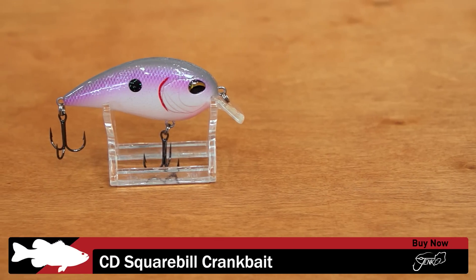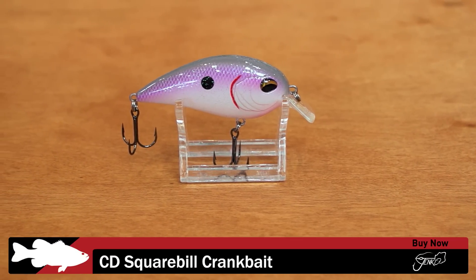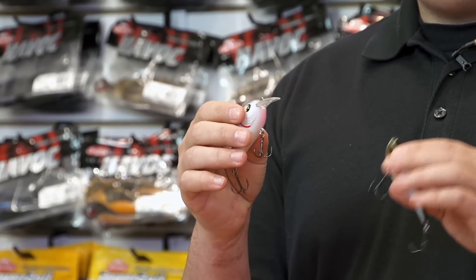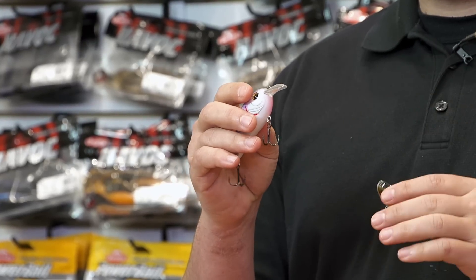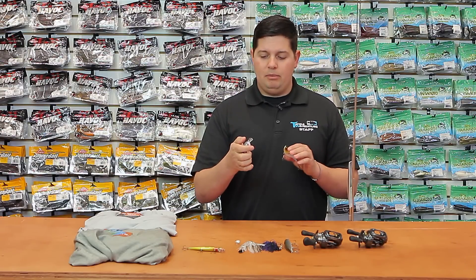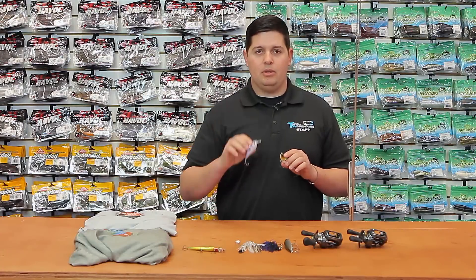Next up is their new CD Series Squarebill Crankbait. It's the same body as their Deep Diver Series CD15, but with a unique squarebill on the front, so you can fish it up shallow, banging off cover, going through stumps, rip-rap fields — it deflects great. Also, it's got a loud one-knocker inside. A lot of squarebills don't have rattles, but this one has that loud one-knocker that produces a lot of commotion. Great bait by Jinko.